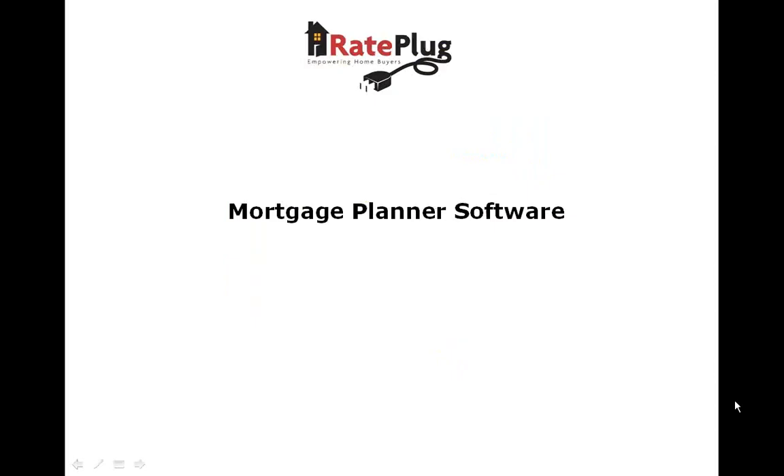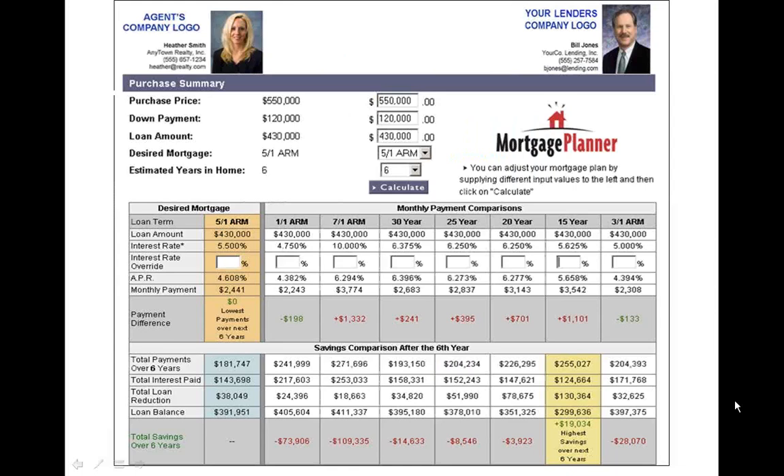One additional feature of RayPlug for you and your mortgage lender is Mortgage Planner. This creates a valuable product and payment comparison for the homebuyer to look at the various mortgage products side by side and choose the product that really makes sense for them.